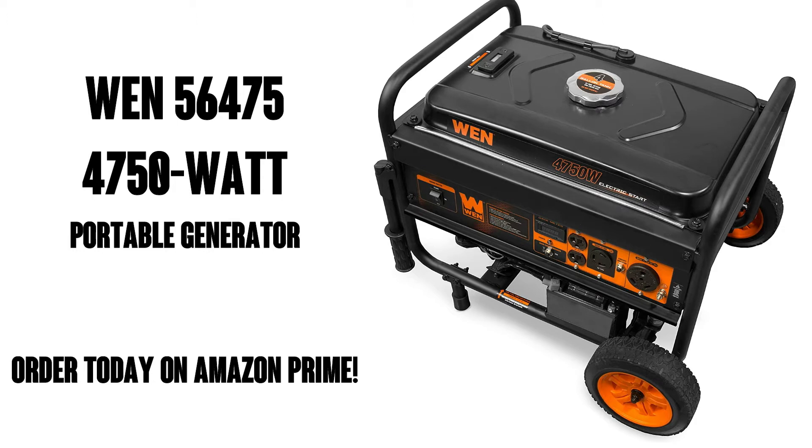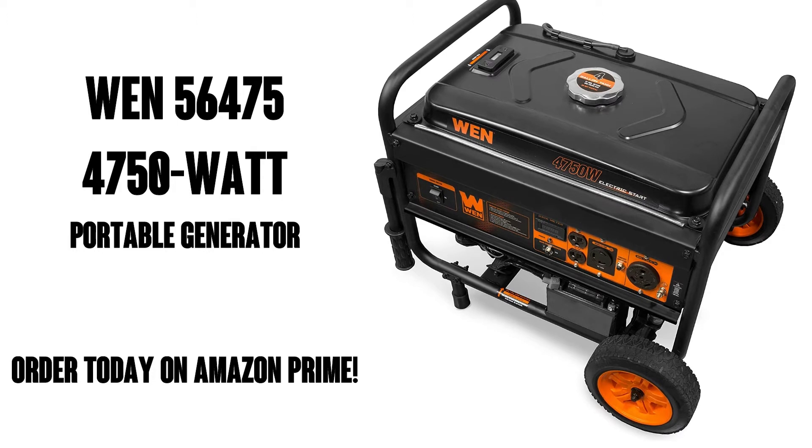So don't get caught in a blackout. Order yours from Amazon Prime to get free shipping. You're gonna love it.